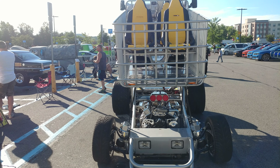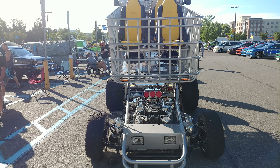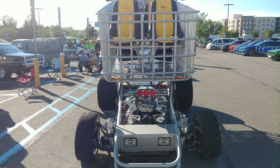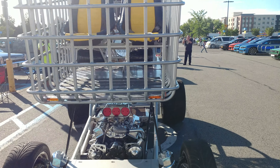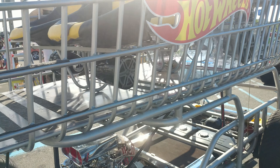2013 metallic metal flake silver shopping cart, Chevy small block engine, Crown Victoria front end, Dodge van rear end — and everything custom.